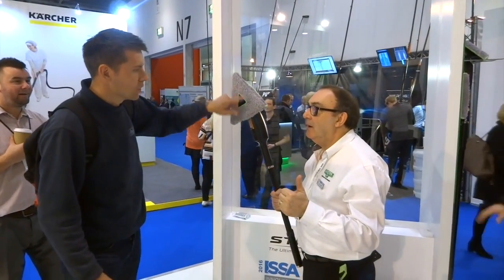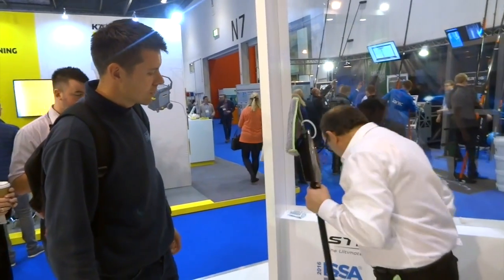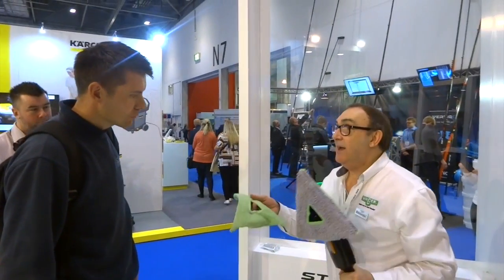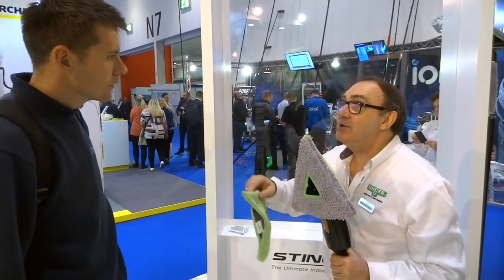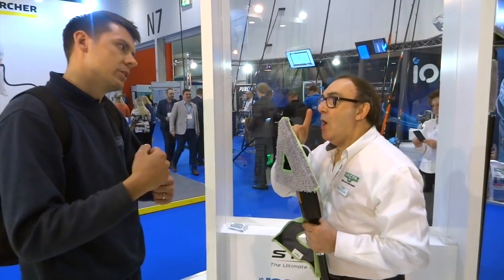I've got one of these, but I haven't got this new pack. What is that? This only came out yesterday. What's the benefit of this? You've already got this. You've found it quite good? Quite good, yeah. Why do you say quite good?